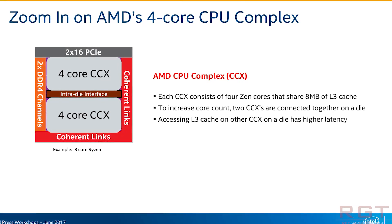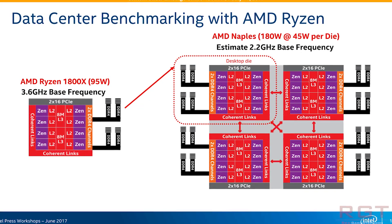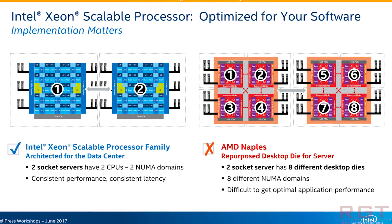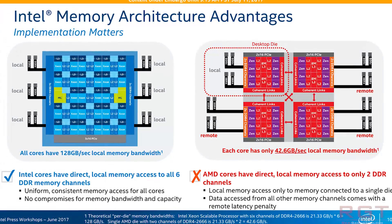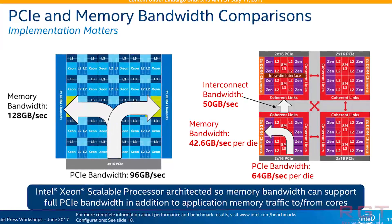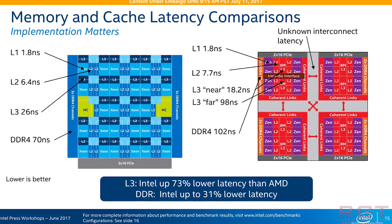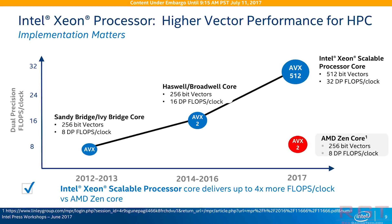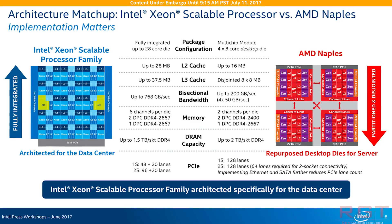Intel are also keen to poke at AMD on bandwidth and latency. The interconnect is 50 gigabits per second, meaning one CPU might not have full access to PCIe bandwidth. Intel claim their architecture can achieve 96 gigabytes per second. There are a lot of slides, but I think you get the general gist.